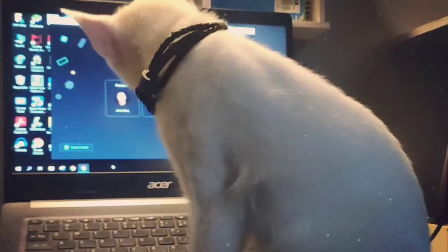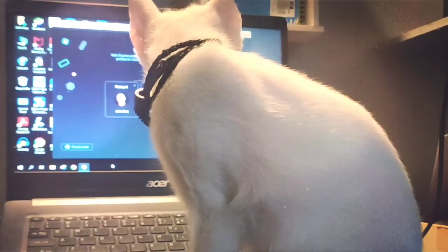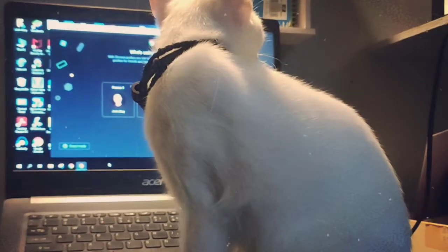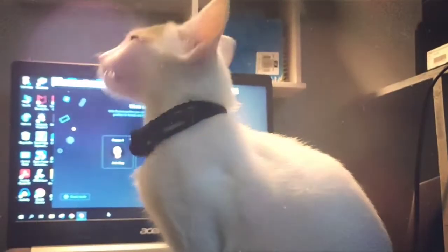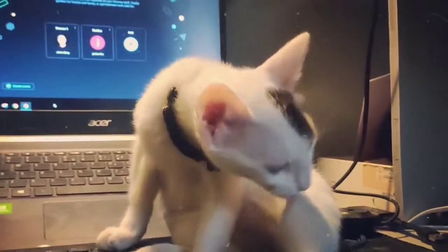Cats that groom an owner's hair, lick your arm, and accept the owner's petting are actually engaging in mutual grooming that expresses trust and affection — you are kitty blessed. Cats also use grooming to make themselves feel better emotionally. Behaviors that seem inappropriate to the situation are termed displacement behaviors.